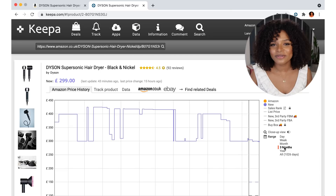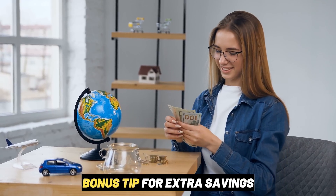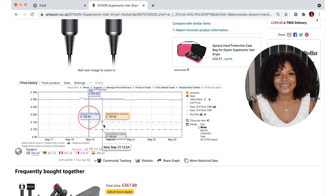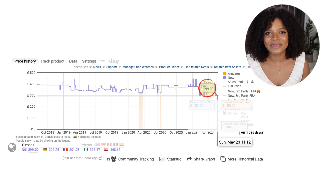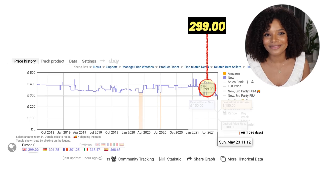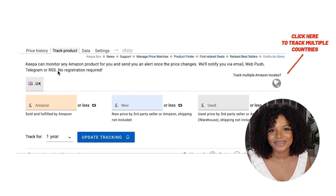For this Dyson product, it seems that today it is actually selling at the lowest price ever, so it is a good time to buy it on Amazon. Let's imagine I don't want to buy it just yet and want to wait until the price reaches 150 pounds — which is very unlikely because since the product has been live on Amazon, it has never reached a price lower than 299 pounds. We don't know if it will ever reach 150, but it doesn't hurt to try. All I have to do is track the product and set the alert to 150 pounds.